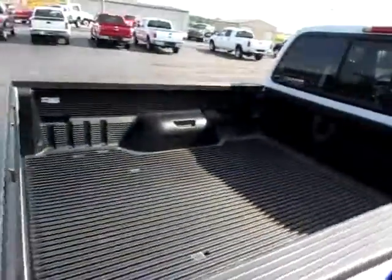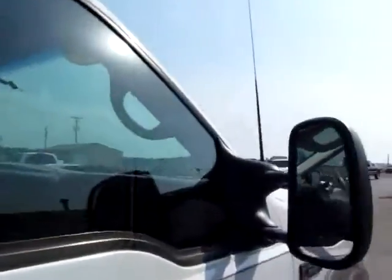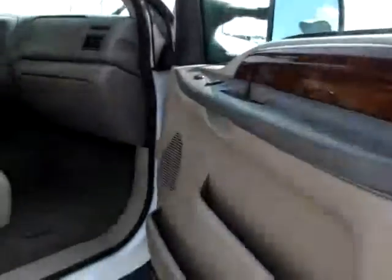The bed is in excellent shape, as you can see. It's an extended cab. It's got dual mirrors for safety on the highways.